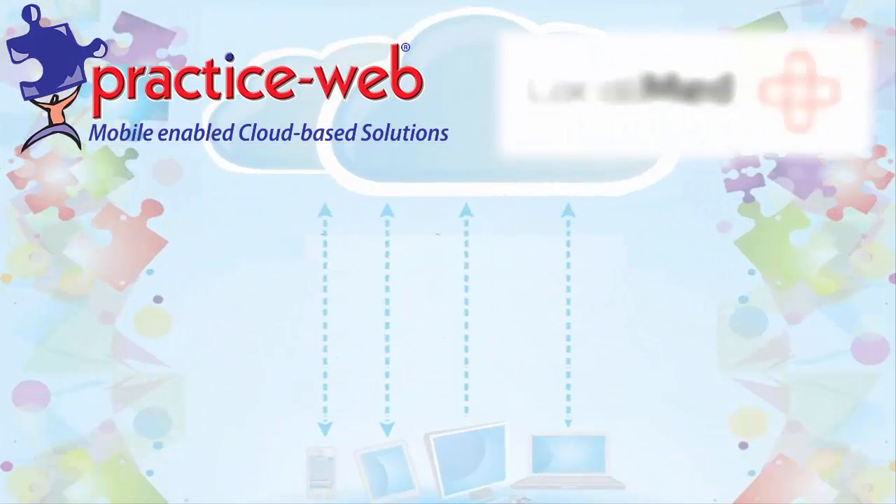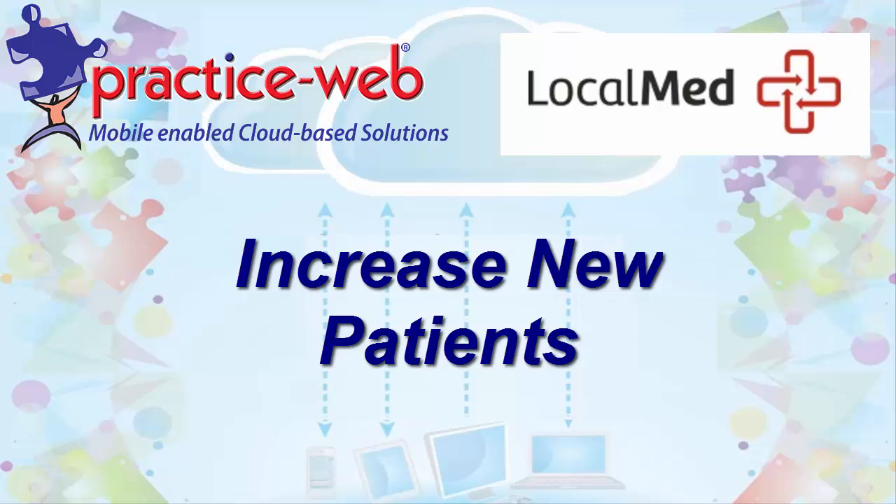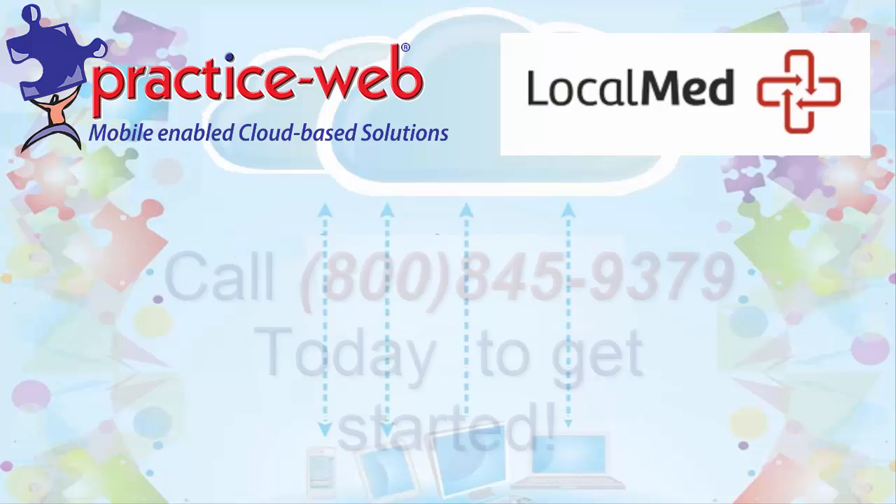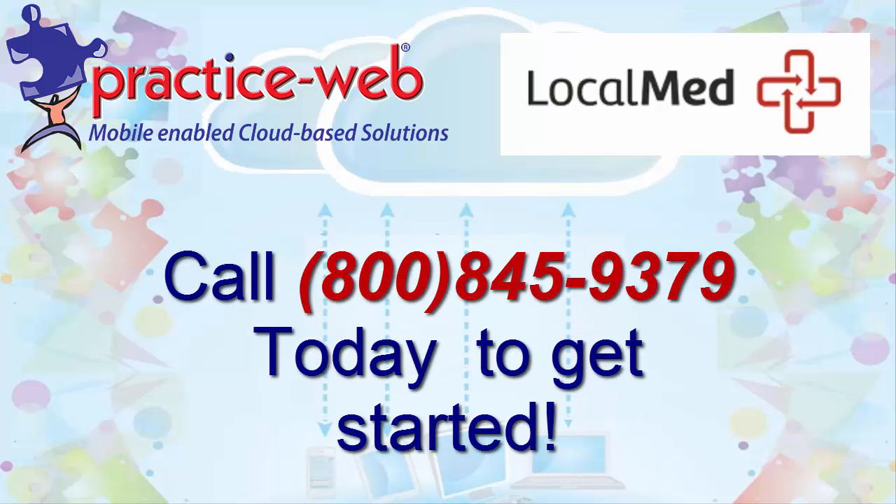PracticeWeb and LocalMed.com. Increase new patients, increase appointments, increase your revenue. Call 800-845-9379 today to get started.